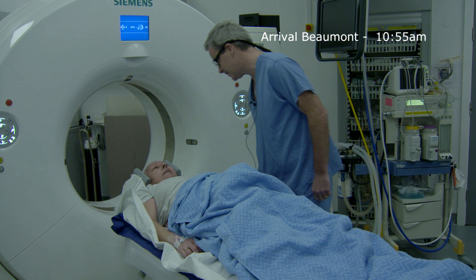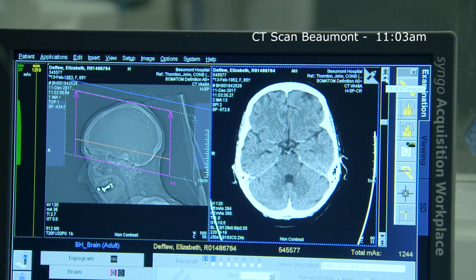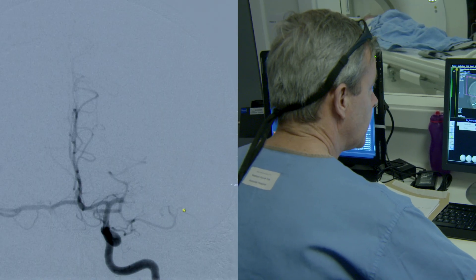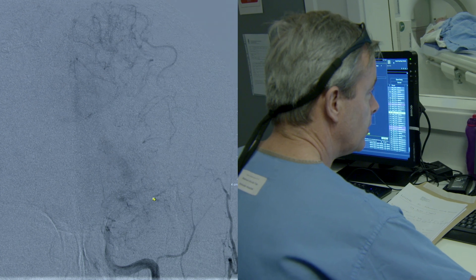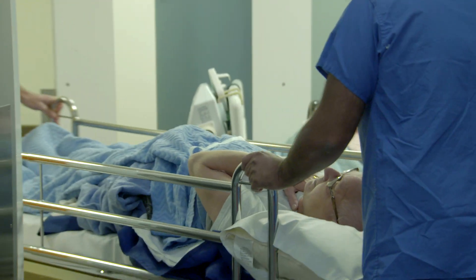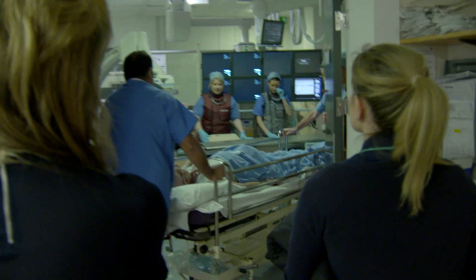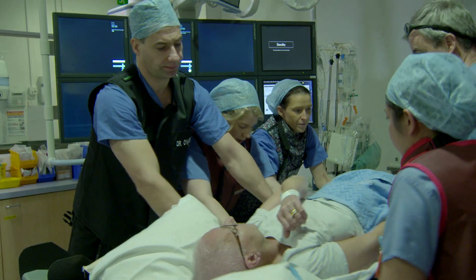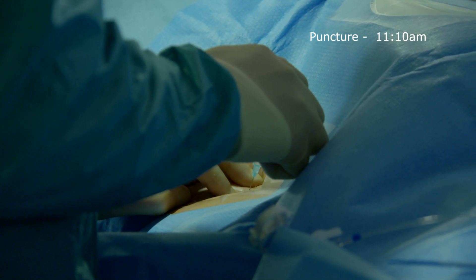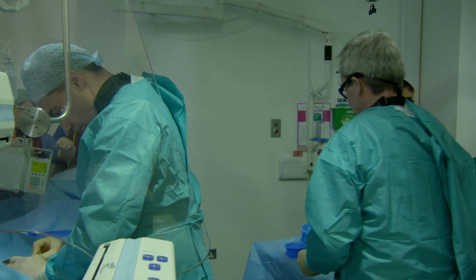Thrombectomy is a procedure which has come along in the last five years or so. We're treating patients who have the most severe kind of stroke — they're having a blockage of a major artery in the head. If that blockage isn't reopened, they end up with what people would typically understand as a severe stroke: dense paralysis of one side of the body, and perhaps being unable to speak, unable to understand, unable to go about their normal daily activities — their life would be utterly transformed.